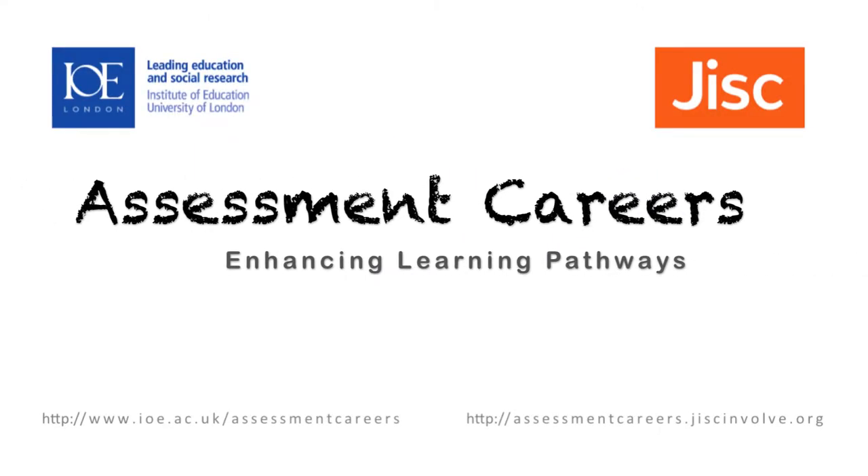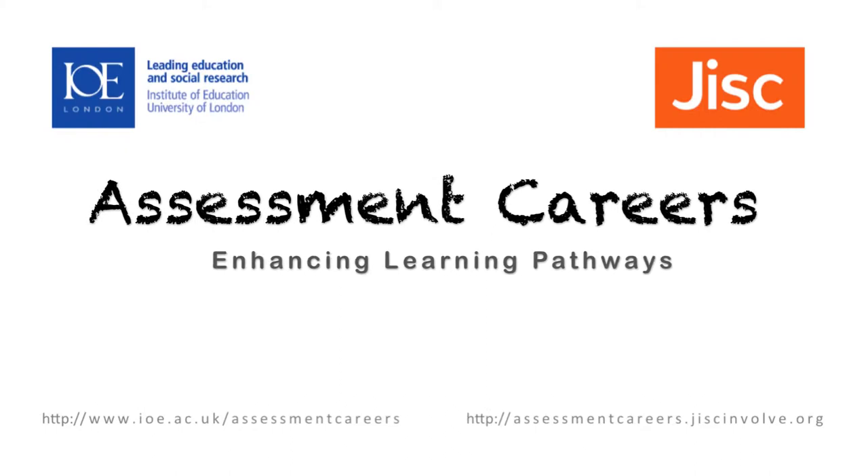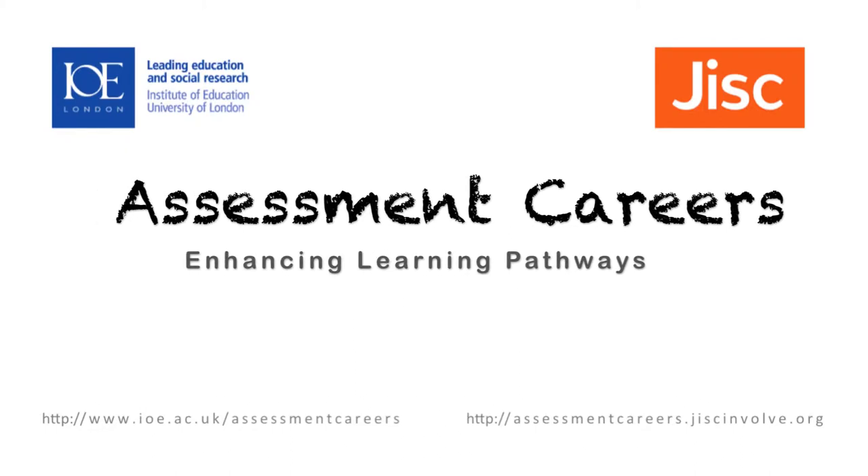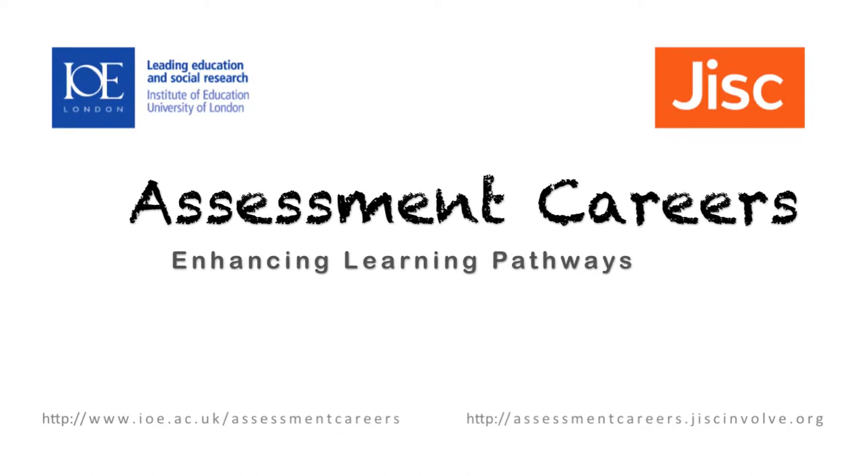The Assessment Careers project aims to enable students to make better use of the feedback that staff provide. This short video from the project team outlines what we achieved.